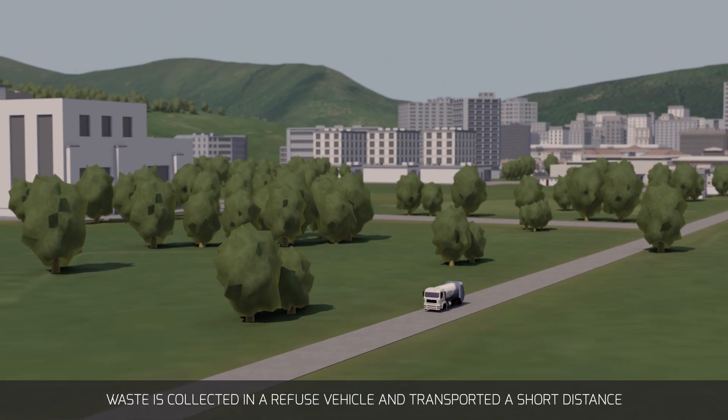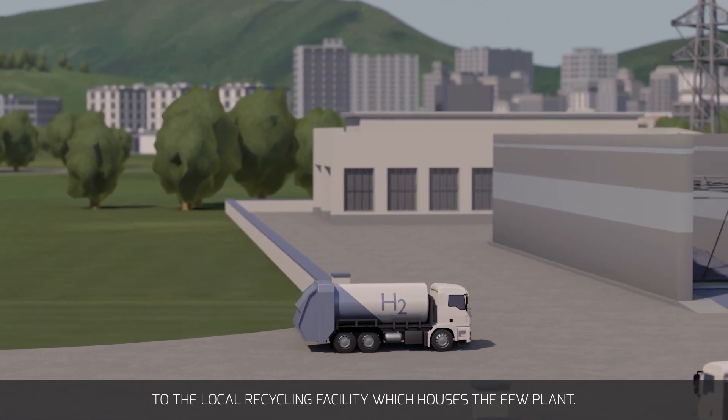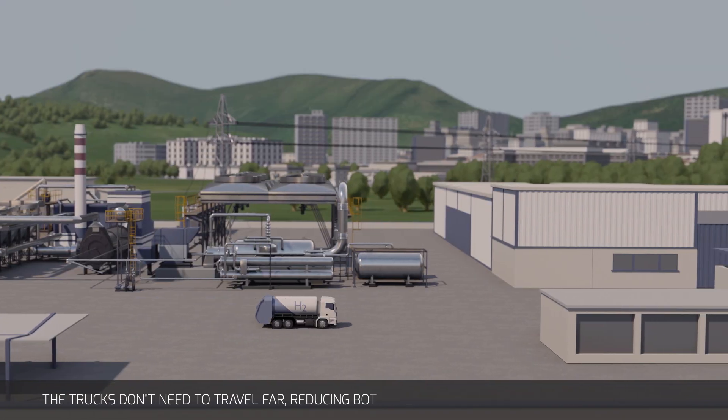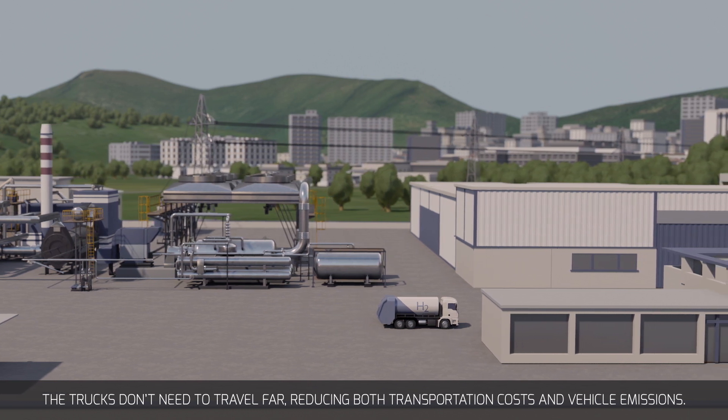Waste is collected in a refuse vehicle and transported a short distance to the local recycling facility which houses the EFW plant. The trucks don't need to travel far, reducing both transportation costs and vehicle emissions.